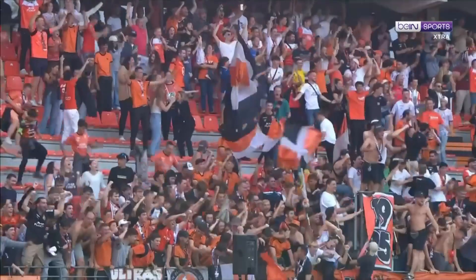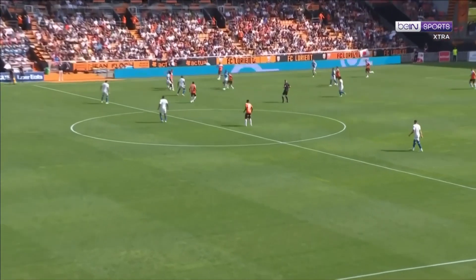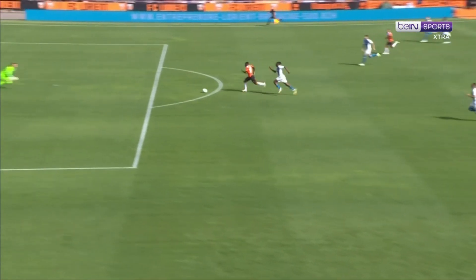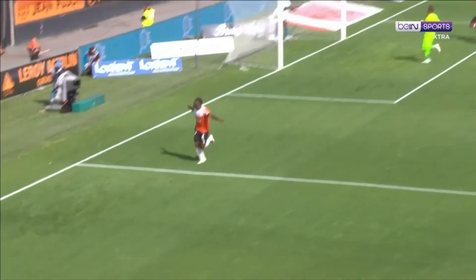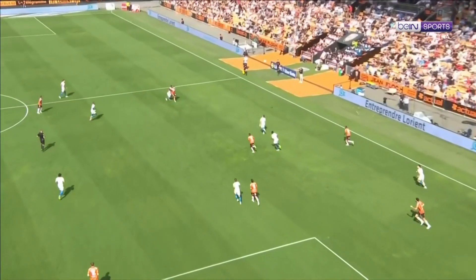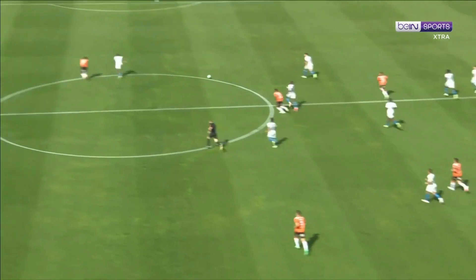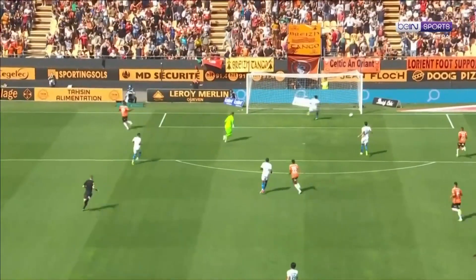And Toussaint. Monaco caught absolutely flat, and the speed of Toussaint coming through to score his first of the season, and his second. What a beginning.